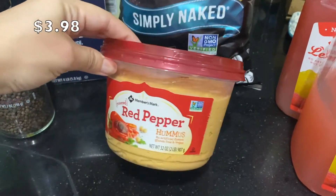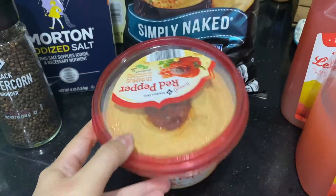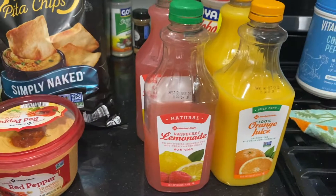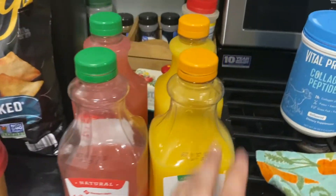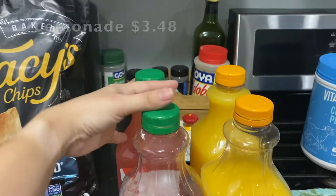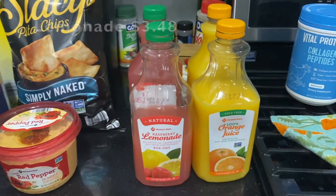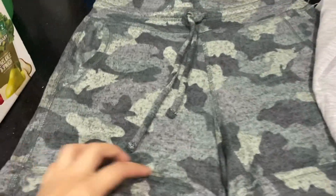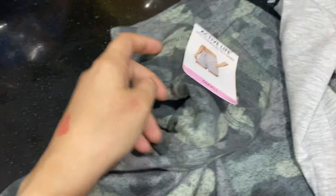I got a black pepper grinder, salt, some household stuff, and pita chips. For the first time I got the red pepper hummus — I love red pepper hummus but this is my first time buying it from Sam's. I already tried it and it was really good. I got these juices; they come in a two-pack. I got the orange juice and the raspberry lemonade. We've already dug into them but they do come in a two-pack.